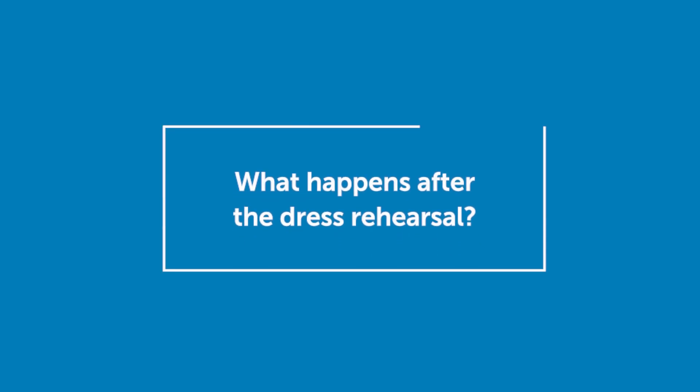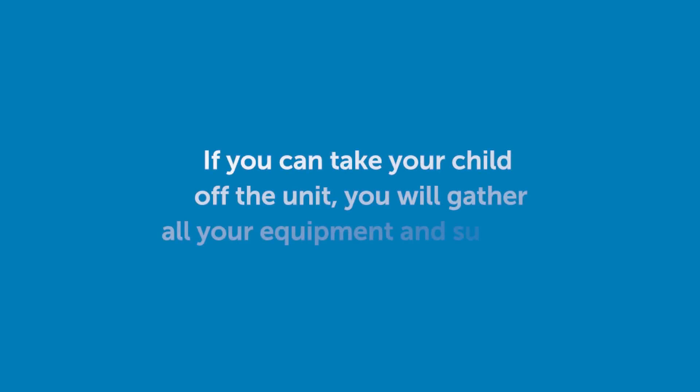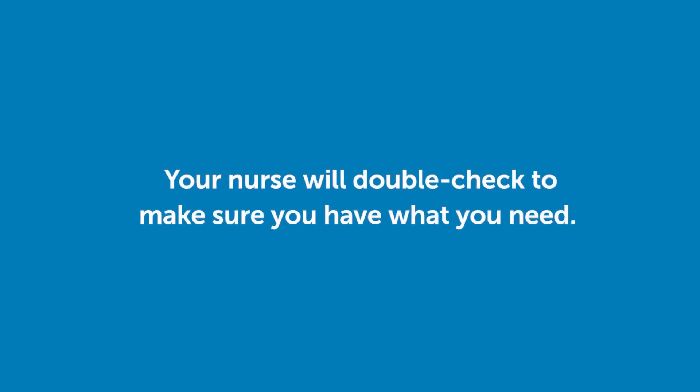What happens after the dress rehearsal? If you can take your child off the unit, you'll gather all of your equipment and supplies. Your nurse will double check to make sure you have what you need.